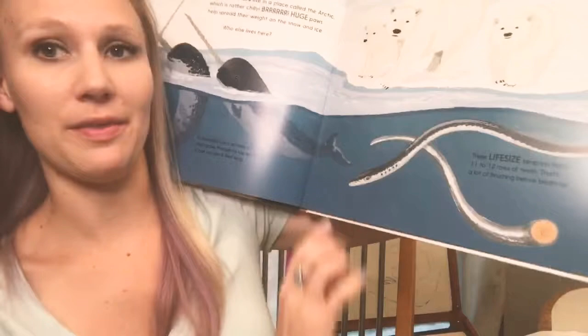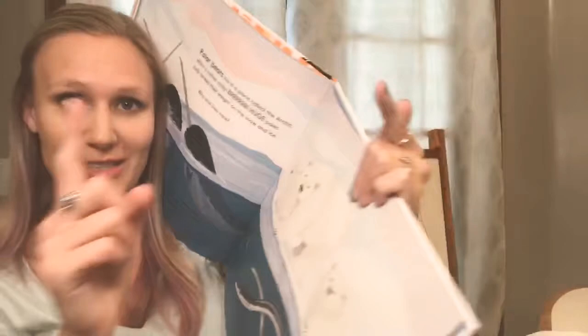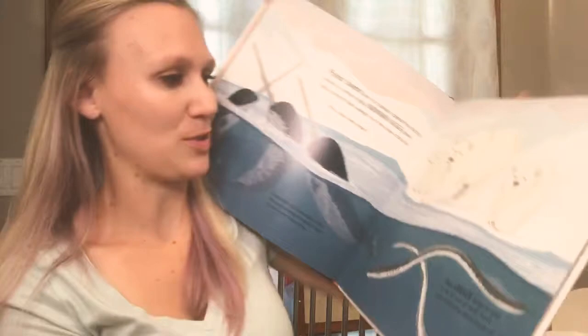It talks a little bit about narwhals who live there too, and then the next one — there's the word life-size — you've got lampreys. Those are fairly small; if I hear 'lamprey' I wasn't picturing something just this long. I'm trying to help you see using my own body.